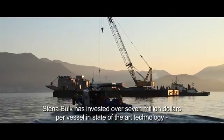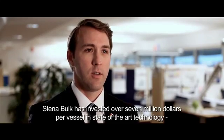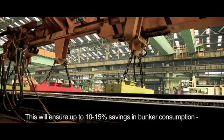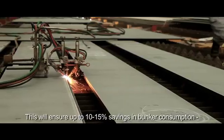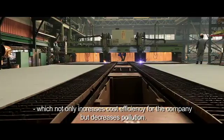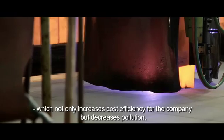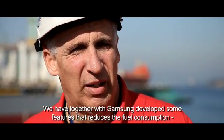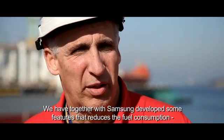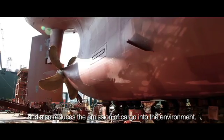Stena Bulk has invested over 7 million dollars per vessel in state-of-the-art technology to ensure these vessels are the highest environmental class. This will ensure up to 10 to 15 percent savings in bunker consumption, which not only increases cost efficiency for the company but decreases pollution. Together with Samsung, we have developed features that reduce fuel consumption and also reduce the emission of cargo into the environment.